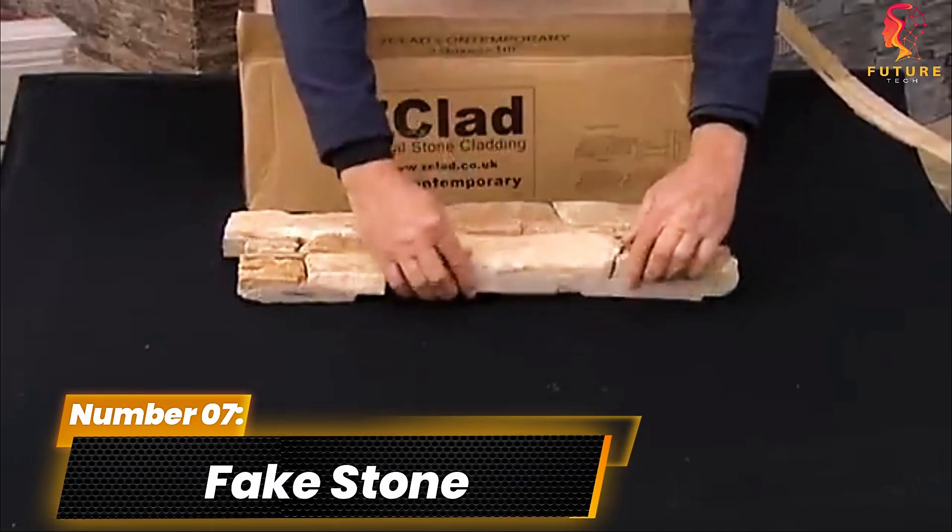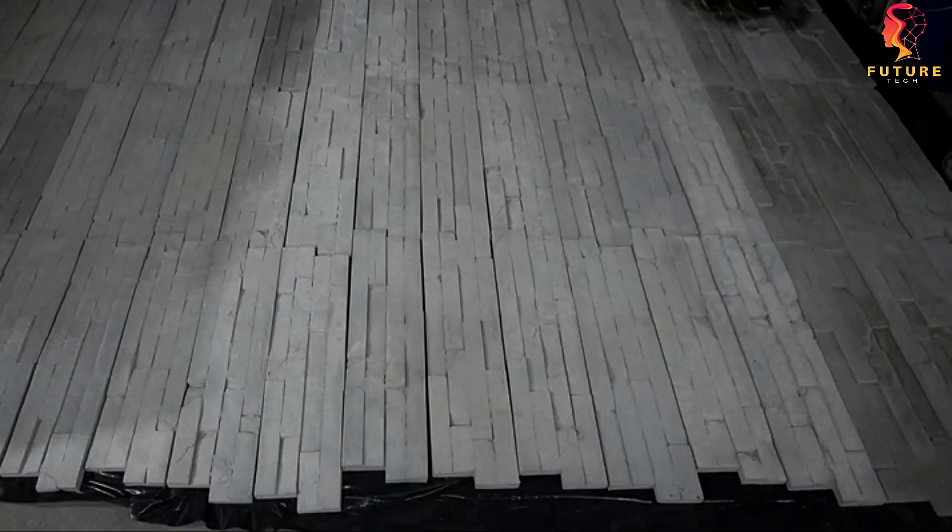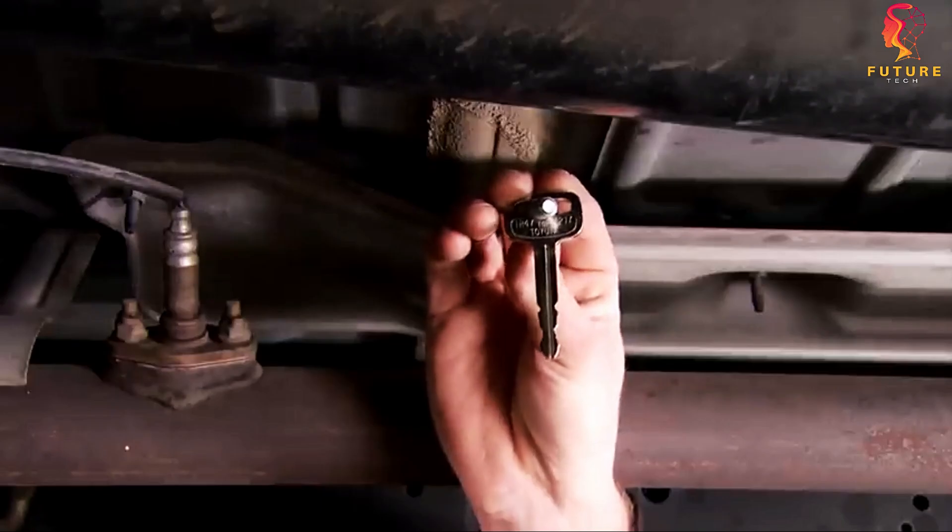Number 7: Fake Stone. Now let's talk about blending in with nature while keeping your belongings safe. Have you ever considered hiding your spare keys in a rock?